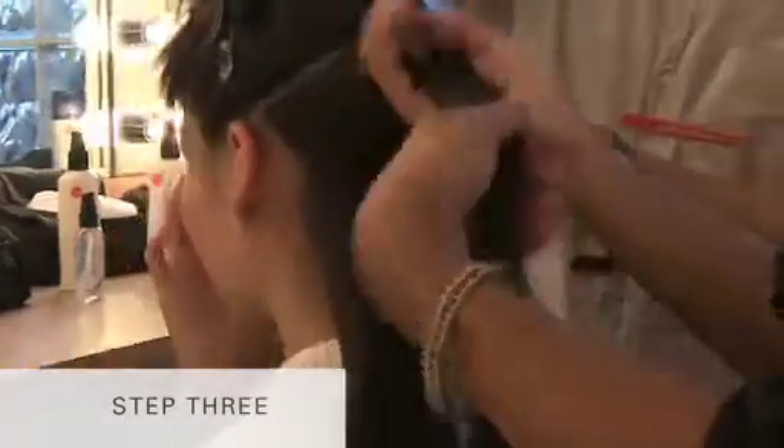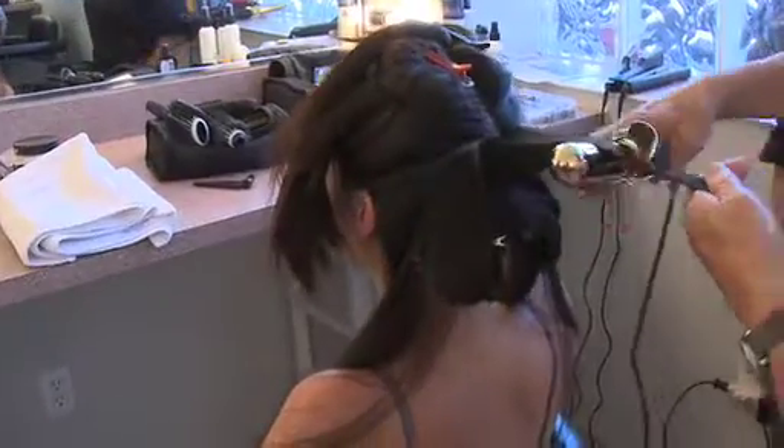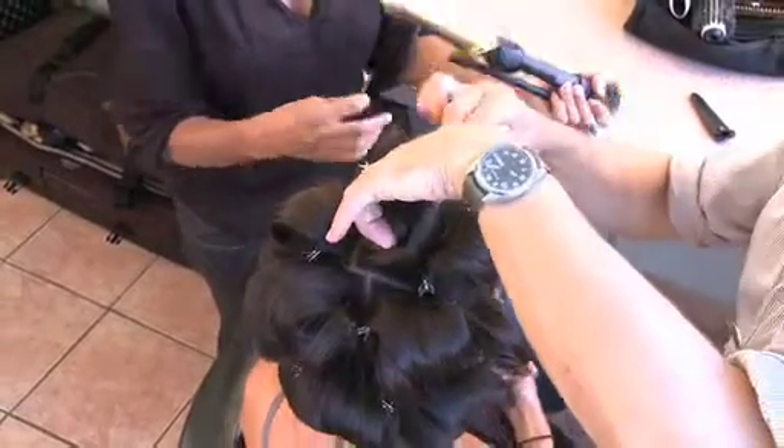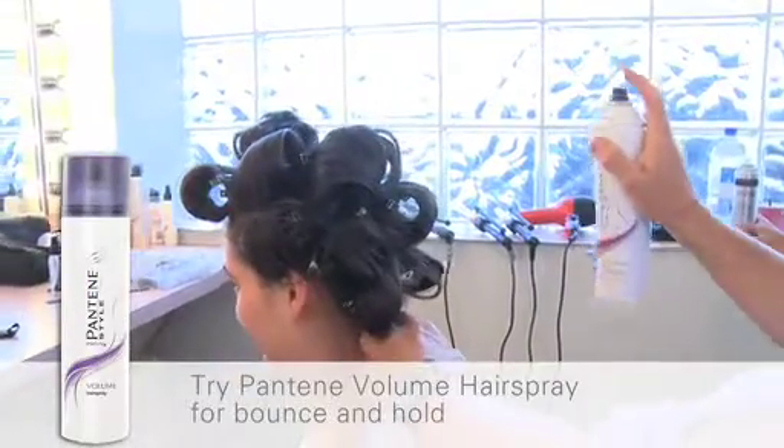Step 3. Once dry, section hair. Using a large curling iron, hold horizontally and curl hair under, wrapping the hair around the iron but leaving the ends loose. Pin the curls in place to cool. Spray a volumizing hairspray onto cooling curls to set.